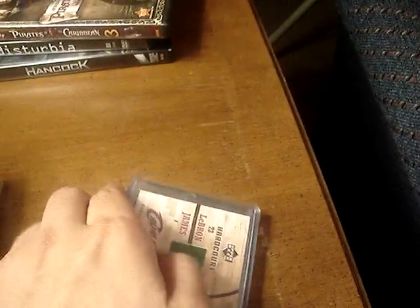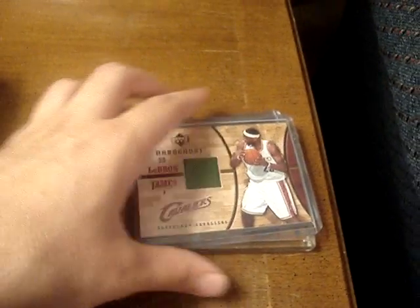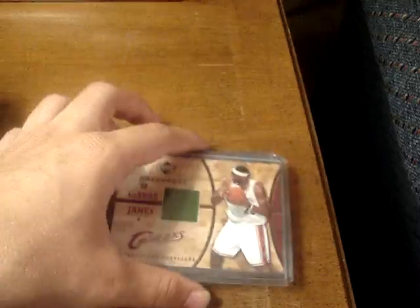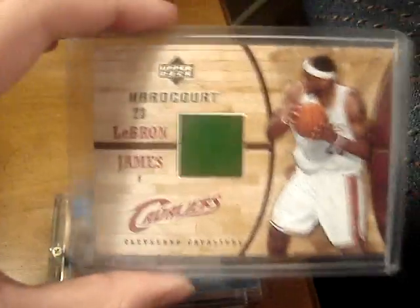These three cards right here — even though they're PC and they're hard to get — these ones will probably be the easier ones to get off me. I still need something I'd like in return, but these three cards I've had and I'm trying to move for something else I could use. So I'll show you these three first.